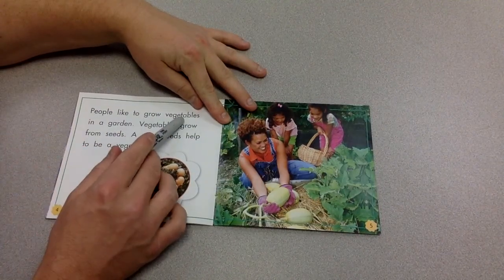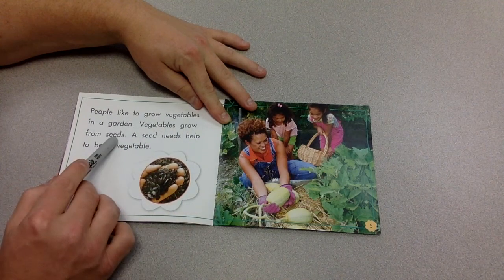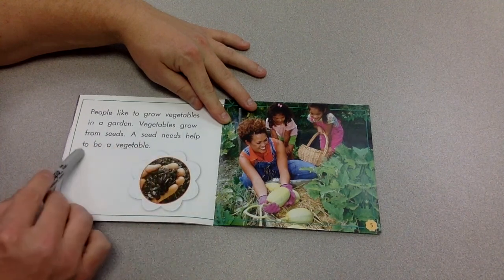People like to grow vegetables in a garden. Vegetables grow from seeds. A seed needs help to be a vegetable.